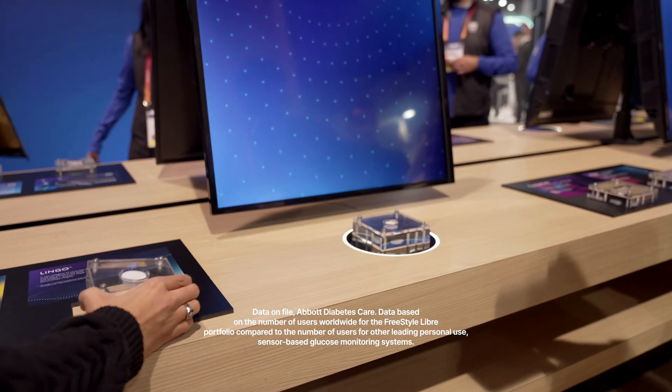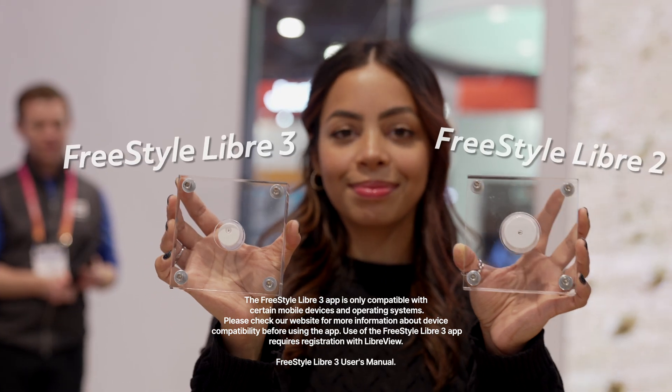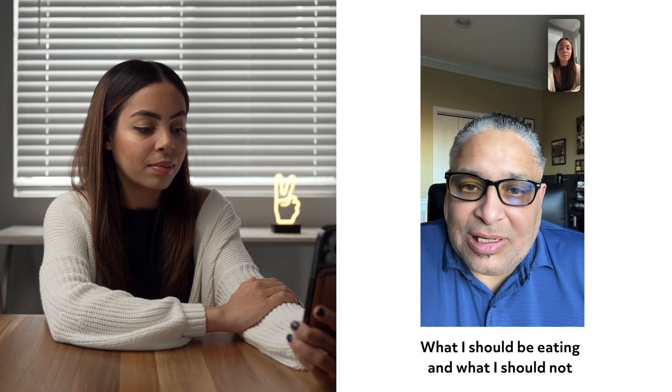When it comes to biowearables, I mentioned the Freestyle Libre 3. The Freestyle Libre portfolio is the most widely used continuous glucose monitoring system in the U.S. and the world. I'm pretty familiar with the Freestyle Libre 2, which my dad has been using — it's the previous version of the 3, and it's pretty similar in how you use it: you wear it on your arm and replace it every 14 days. With the 3, it's a sensor and app experience, it's the most accurate available today, and it's smaller — exactly the size of two stacked pennies. It allows you to monitor consistently throughout the day and helps you understand what you should be eating and what you should not.